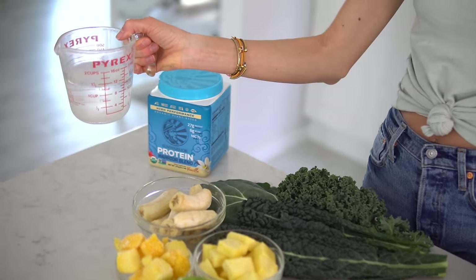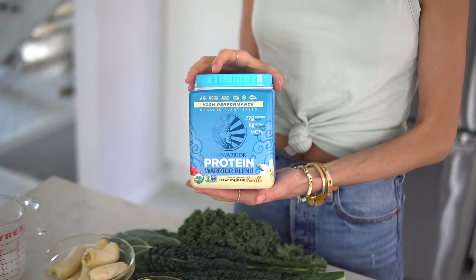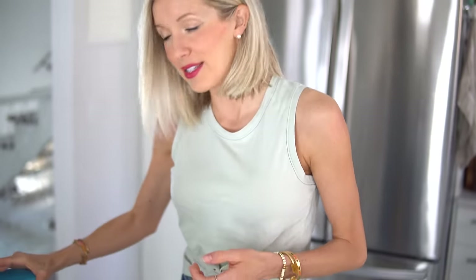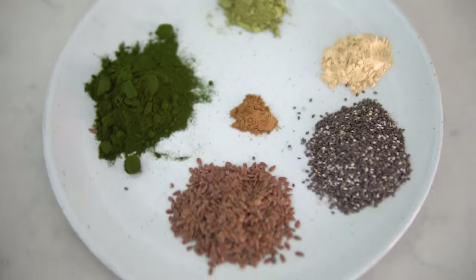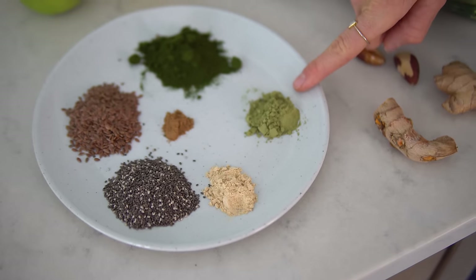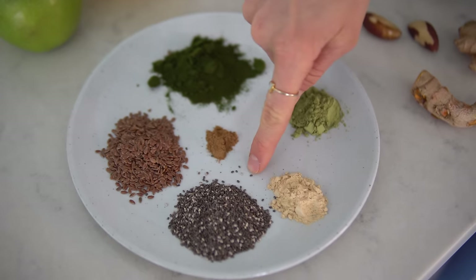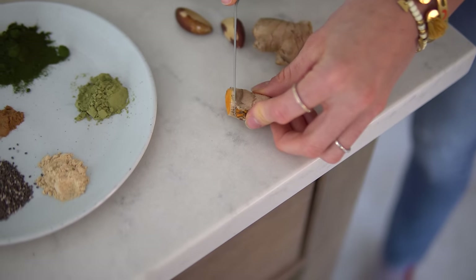Start by putting one and a half cups of water into your blender, then follow it up with your powders. We're going to incorporate our favorite plant protein — just one scoop of Sun Warrior Vanilla Warrior Blend, linked in the description below along with a discount code for 20% off. It adds an awesome boost of not only protein but delicious flavor. Then our superfood powders: one tablespoon of barley grass juice powder, one teaspoon of moringa powder, one teaspoon of maca powder, a dash of cinnamon, and one tablespoon of chia and/or flax seeds. You'll also need a small slice of turmeric root and ginger root.